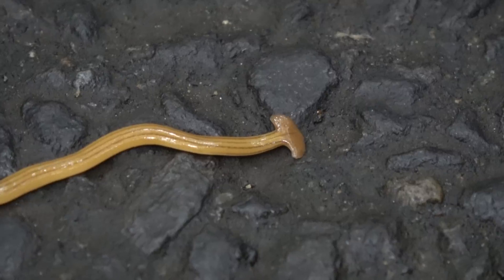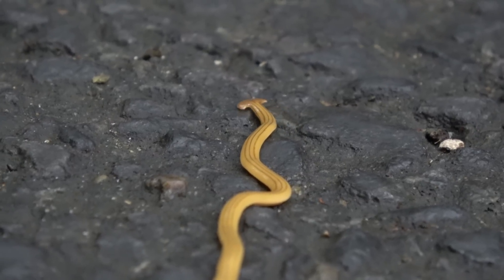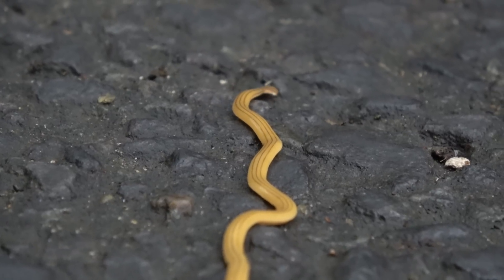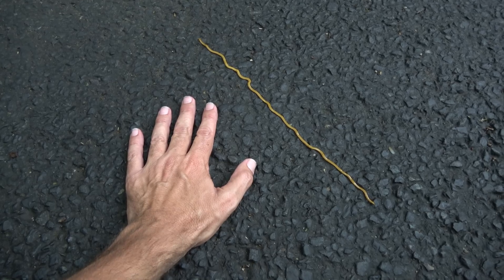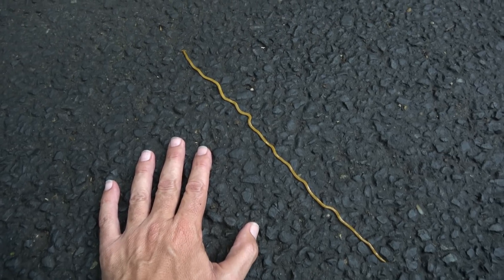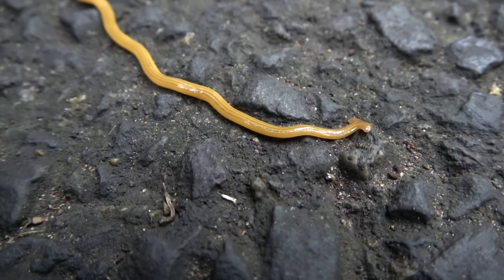I thought it might be a snake at first. That is too cool. I'm going to have to look up exactly what this is. It's a really moist day — I had some rain this morning. And just a size comparison, you can see how big this guy is. I don't really have a small hand, so he's probably a foot and a half long. The mosquitoes are really getting me here, but I want to get as much video of this guy as I can.